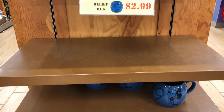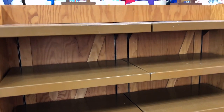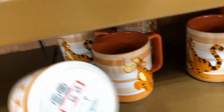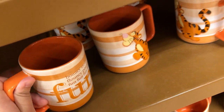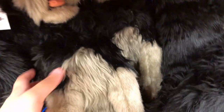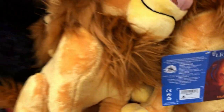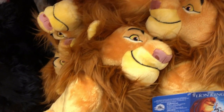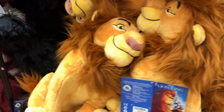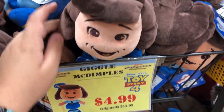The blue mugs only have a few left, and the other side doesn't have anything at all. There are only a few of these Tigger mugs at $5.99. For $14.99, originally $39.99, they have these new plushies of Tramp — I think these are from the remake of Lady and the Tramp on Disney+. They also have Mufasa for $12.99, originally $26.99 — still plenty of him left. And Giggle McDimples from Toy Story 4 for $4.99, originally $11.99.